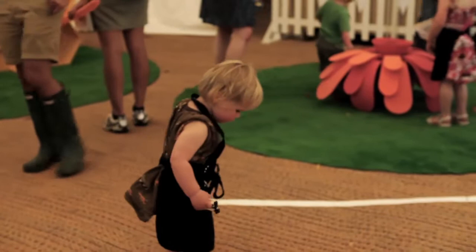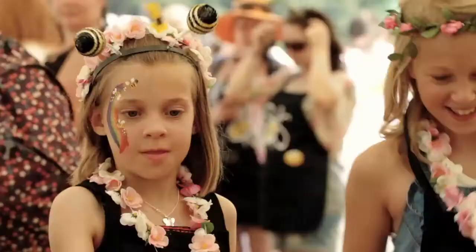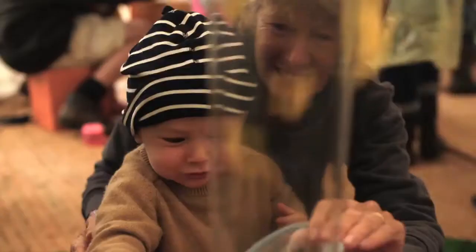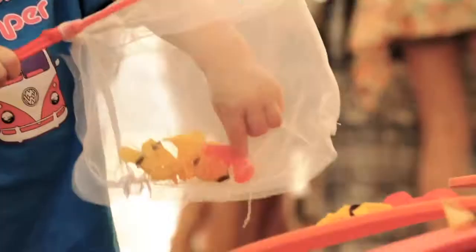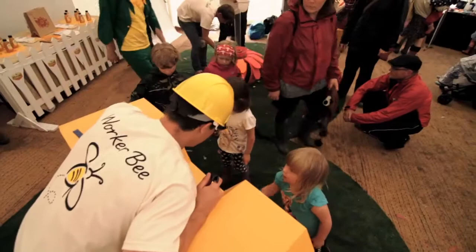Oh dear. Now, to fetch some nectar. Nectar is what bees use to make honey. They find it in flowers and collect it in their tummies. Or in their little nets. So, where do bees keep their nectar and honey? Why, they store it in honeycomb, of course.